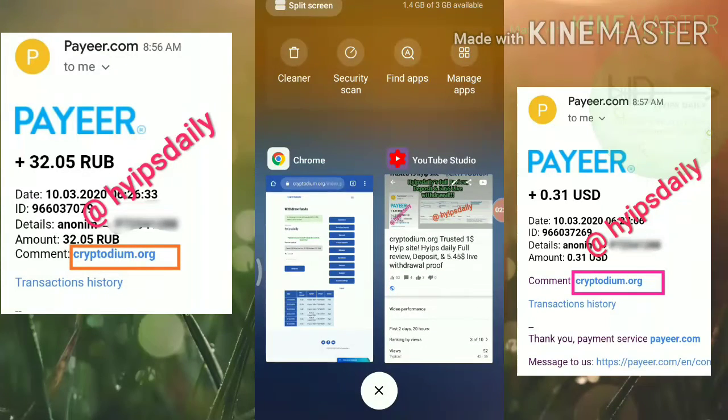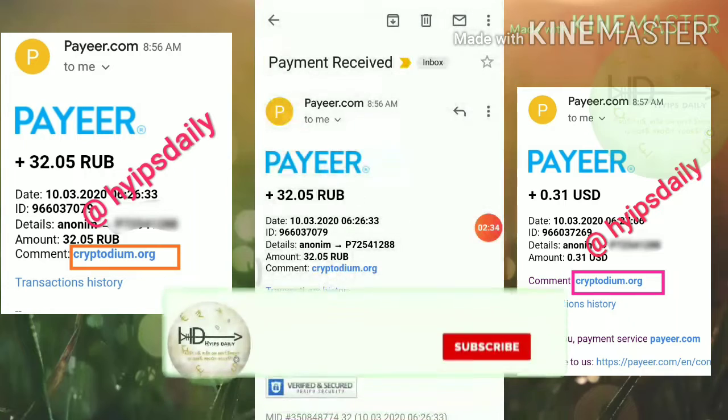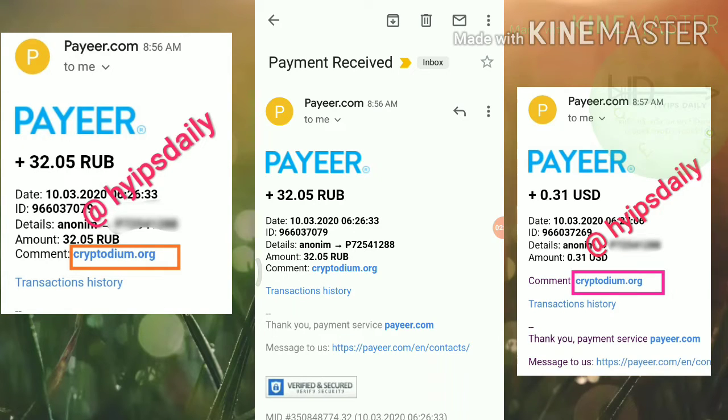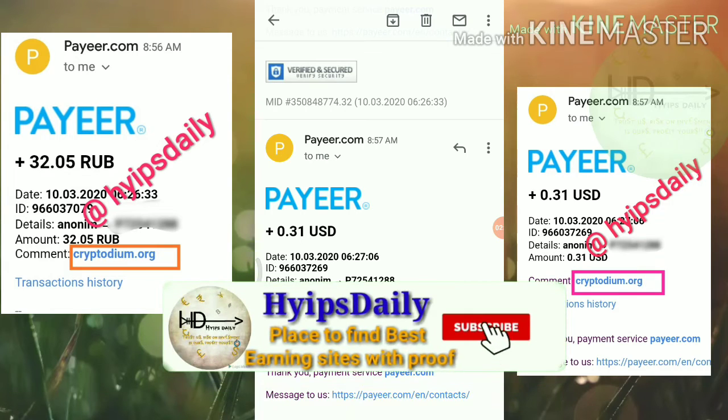Just now I have received an email from this site. You can see here friends, this is the first email I received from cryptodium.org — 32 rubs were requested and we have received 32 rubs from this site. The second email shows 32 USD requested, but we received 31 USD — that one cent went for a Payeer fee. Friends, the site is really trusted and it's paying too.